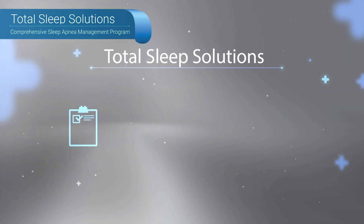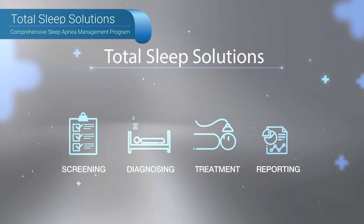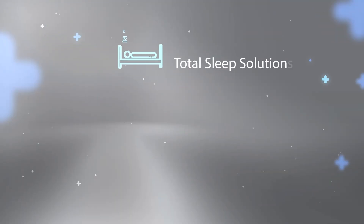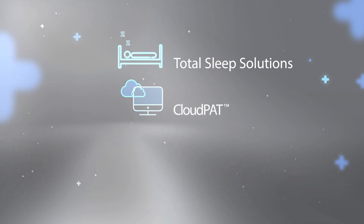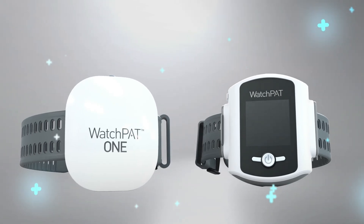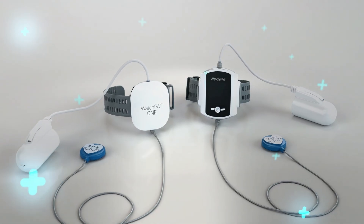Total Sleep Solution is a comprehensive sleep apnea management program designed to effectively screen, diagnose, treat, and monitor therapy compliance to optimize patient outcomes. The WatchPat family of products and services offers a streamlined, customizable, and cost-effective way to manage the increasing volume of patients seeking diagnosis and treatment for sleep apnea. It's no wonder thousands of clinicians have chosen WatchPat as their first choice for home sleep apnea testing.